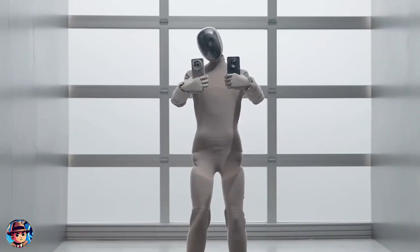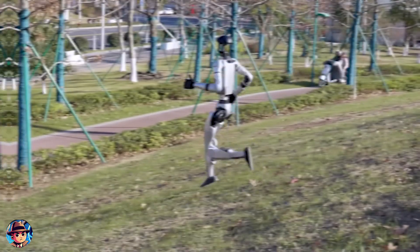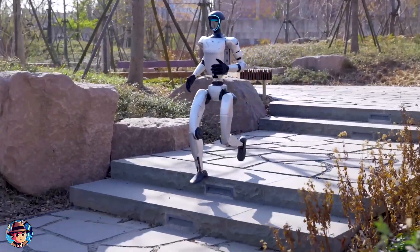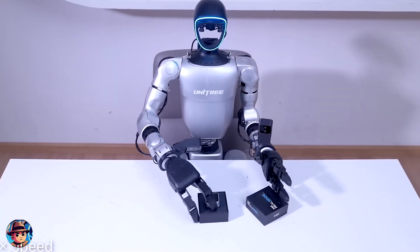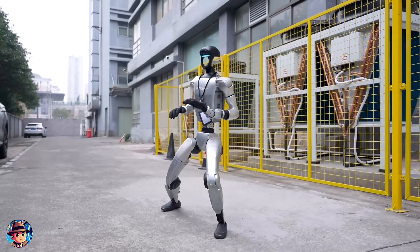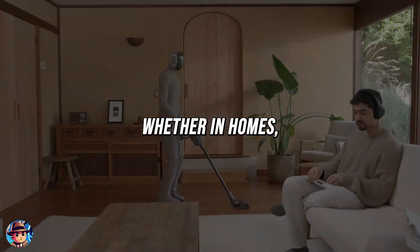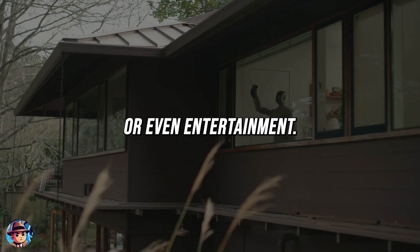These robots are faster, more capable, and smarter than ever before, and we're only beginning to scratch the surface of what they can do. As the technology behind them continues to evolve, it's exciting to think about how these machines will integrate into our everyday lives — whether in homes, workplaces, or even entertainment.